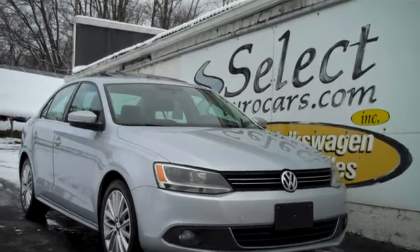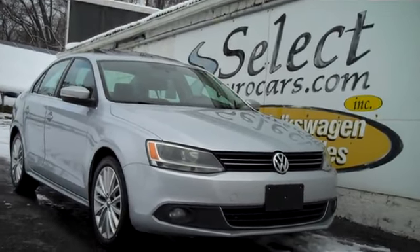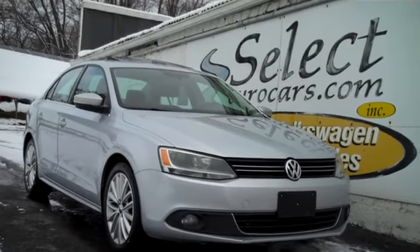Please give us a call, send us an email, instant message, or come enjoy this great TDI here at Select Your Cars. We're open seven days a week.